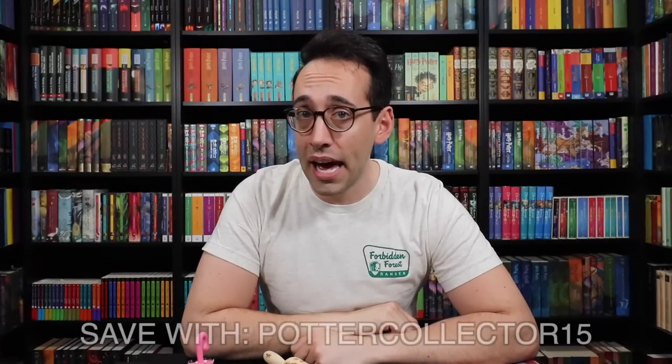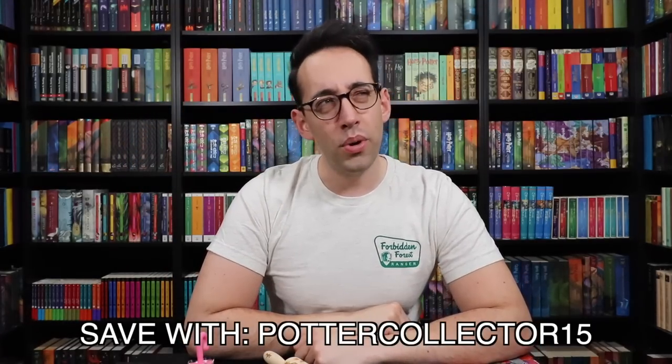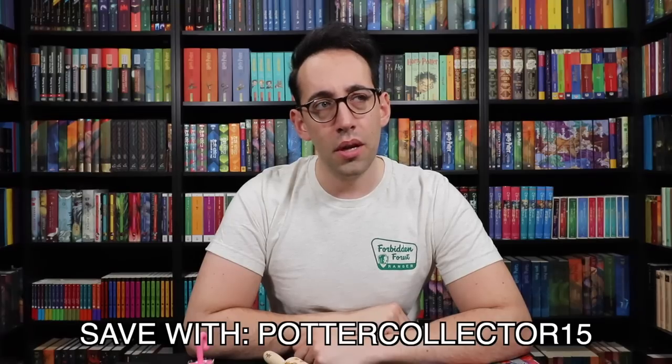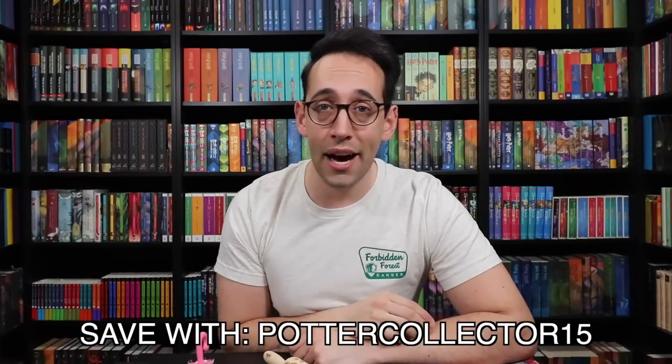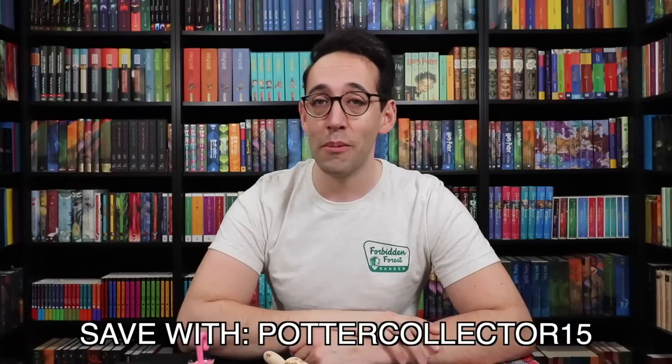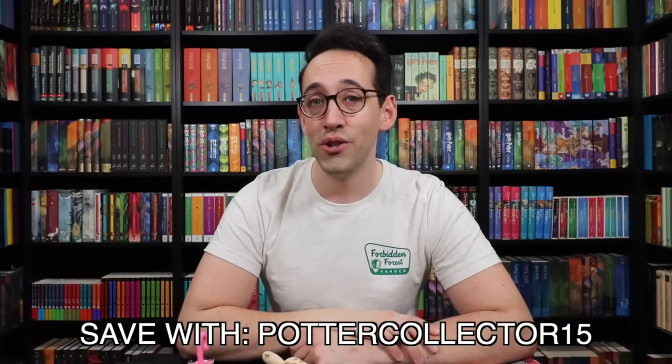If you would like to subscribe to the Accio box, it's still not too late. I'm pretty sure you can subscribe to the May box if I'm not mistaken, and if not the May box you can definitely check out their new quarterly subscription, which launches in June.